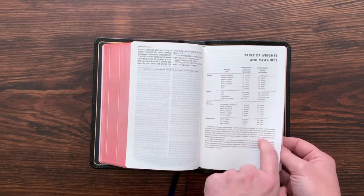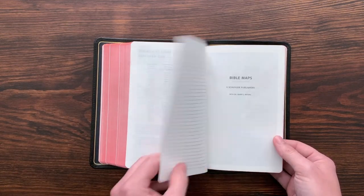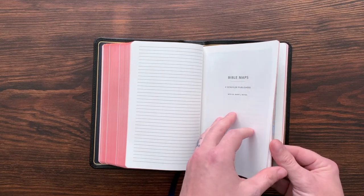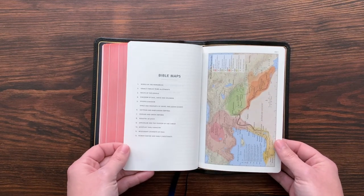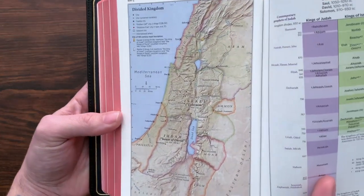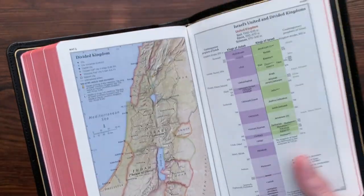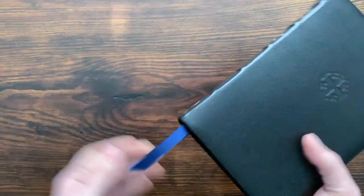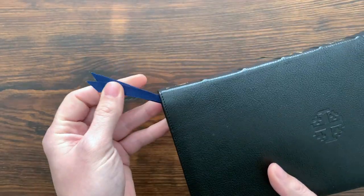At the end of the Bible you get a table of weights and measures, lined notepaper — a few pages of that — and then maps. There's no concordance in the Personal Size Quintels, so they keep it a little bit smaller. Schuyler's maps are some of the best in the game — really, really well done. And then a few pages of cardstock at the end. So it's a reference Bible but without a concordance. You get two ribbons on the PSQs.